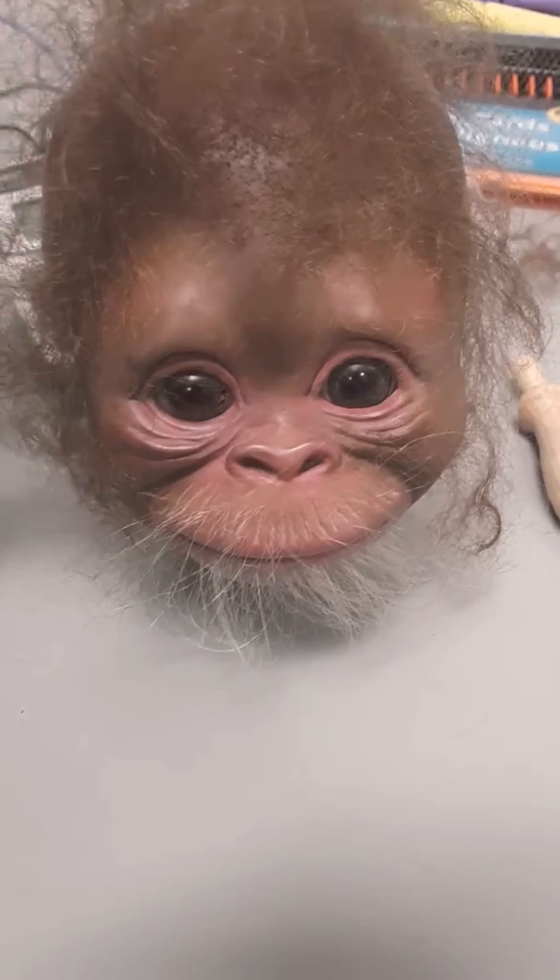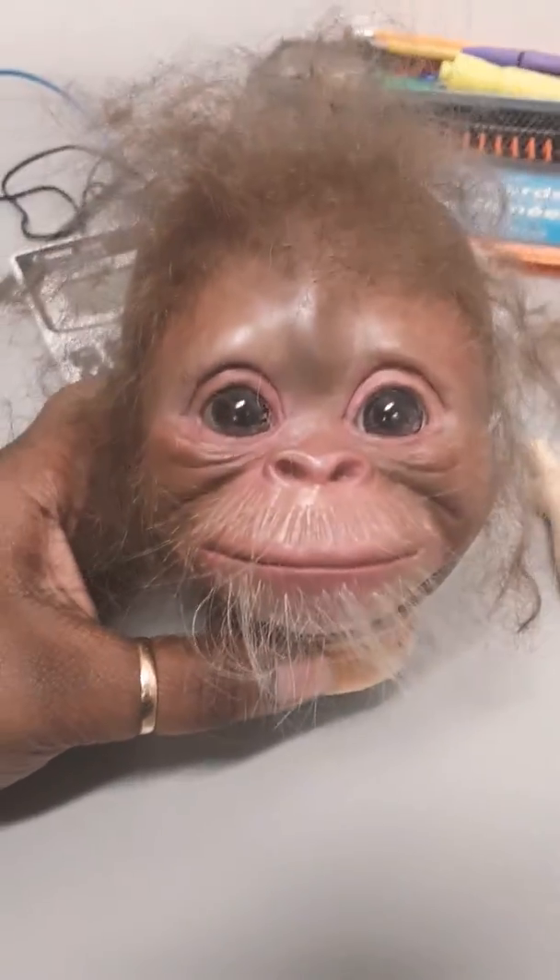He needs a name, so tell me what name I should consider giving this little guy. That's all I just wanted to share him with you. I'm not sure what his name would be though.